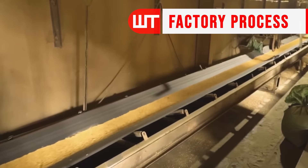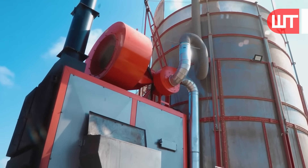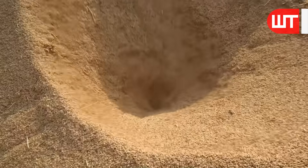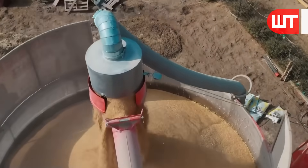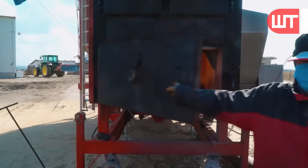The raw rice is put inside a huge furnace so that the rice is boiled and the fibers on it can be removed easily. The workers feed coal to keep the furnace continuously heated.